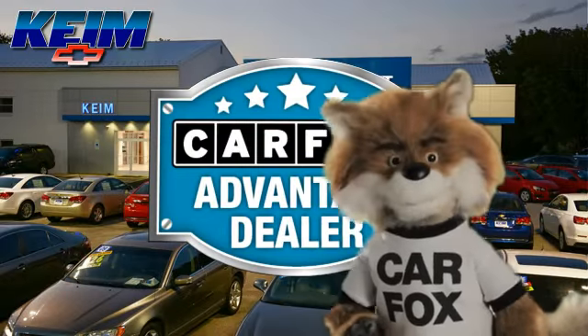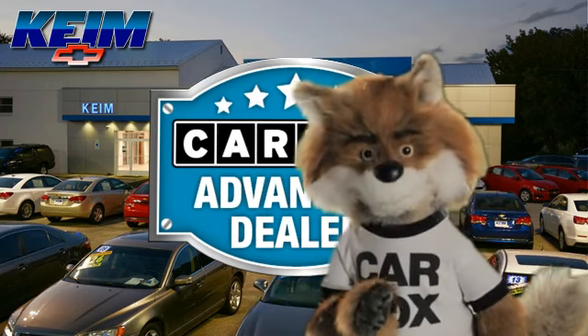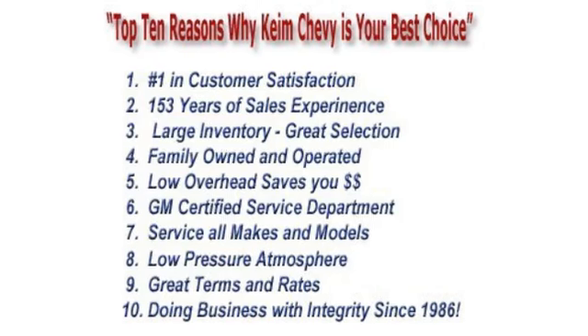Just say show me the Carfax at Keim Chevrolet, a Carfax Advantage dealer. Thanks, guys. See you next time.